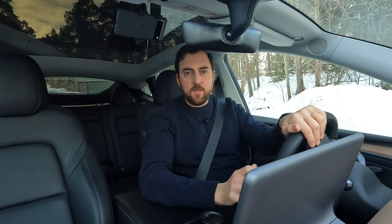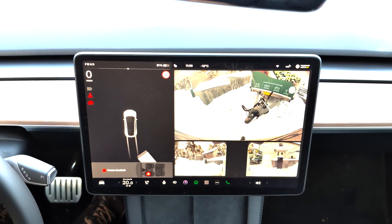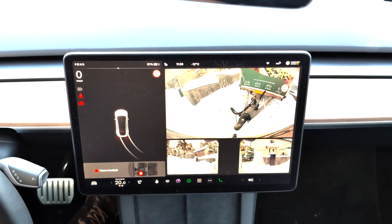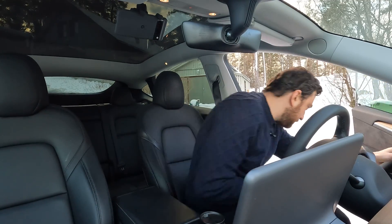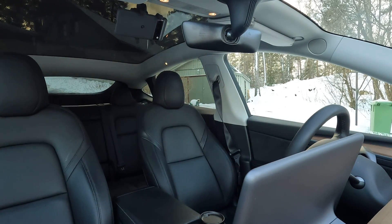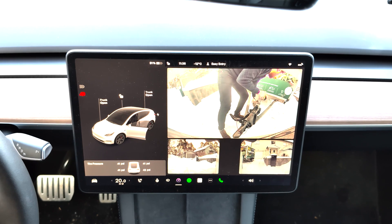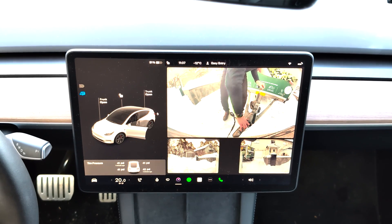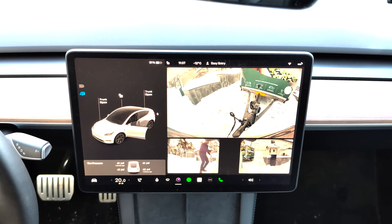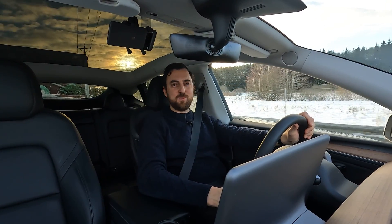Let's connect the trailer and do the second test — the run with an unloaded trailer. After that I'll do the fully loaded test. All done, let's move on to the first check-in with the empty trailer.